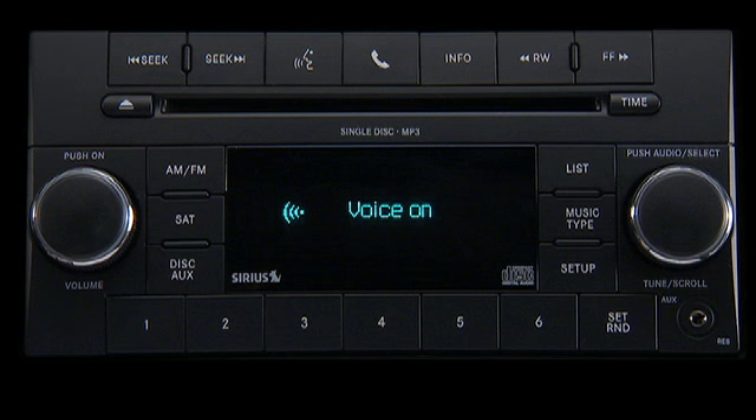The system will take you right through each step. You will be asked to say a four-digit personal identification number or PIN, which you will later need to enter into your cellular phone. Please say a four-digit PIN number. One, two, three, four.